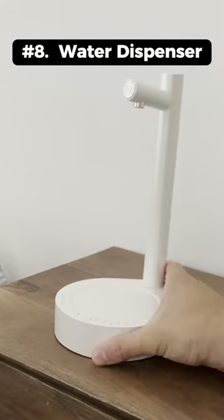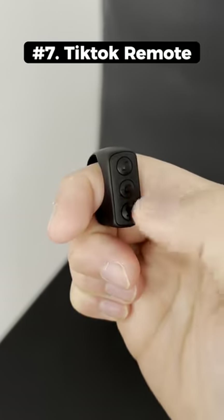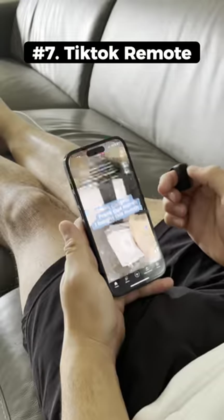This is a smart water dispenser that sits on your bedside table when you need a drink late at night. This is a TikTok remote control that slips onto your finger to let you swipe and pause by clicking a button.